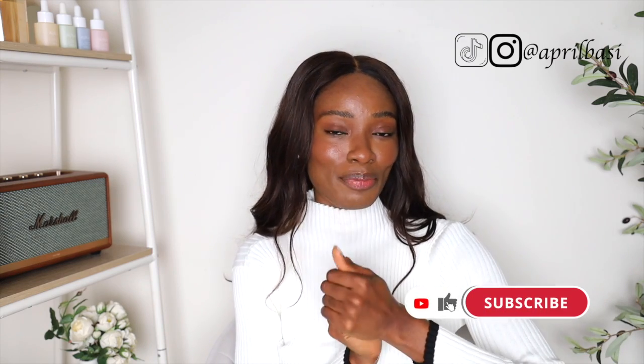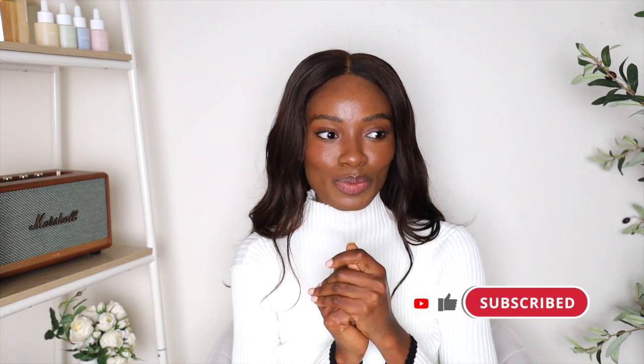Hi guys, welcome to a new video. Thank you guys so much for being here. If it's your first time here, my name is April. I do skincare videos, beauty videos — I'm pretty much your skincare, haircare, beauty bestie. So if you want to chat with me every week on this page, please hit the like button, subscribe, and join us because we are a growing family of beauty lovers here and we have so much fun talking about skincare with more of a science perspective.